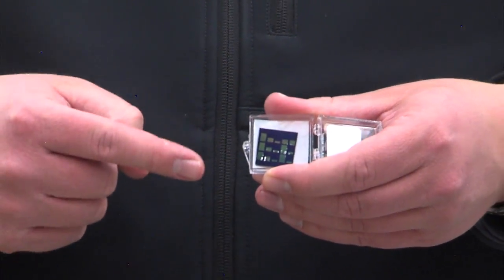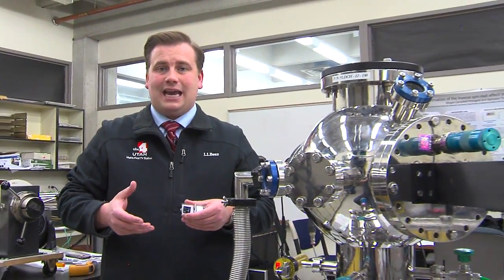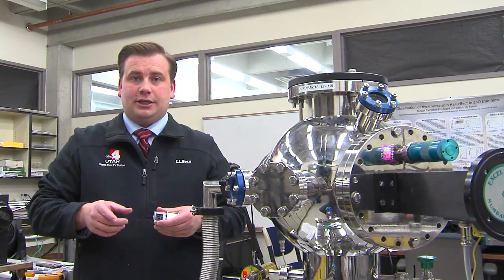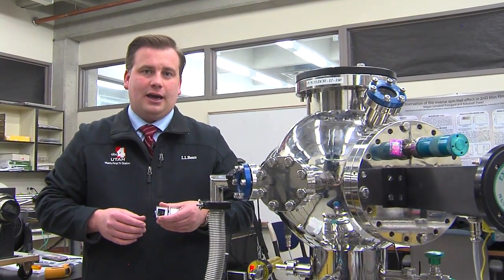Now that this has been invented in this lab, scientists here will work with industry on how to produce it on a mass scale, but it'll be those industries that work on the hundreds of practical applications that we use in our everyday lives.